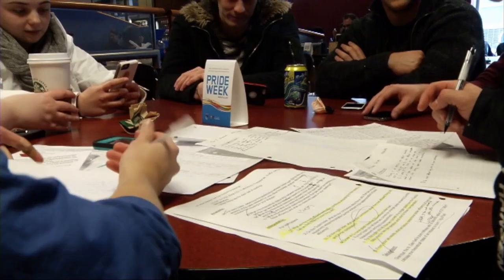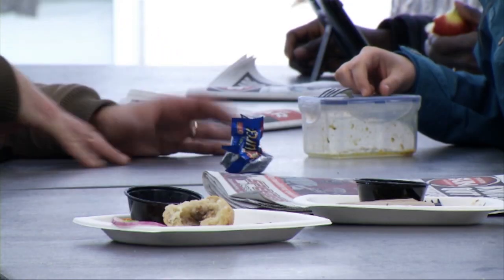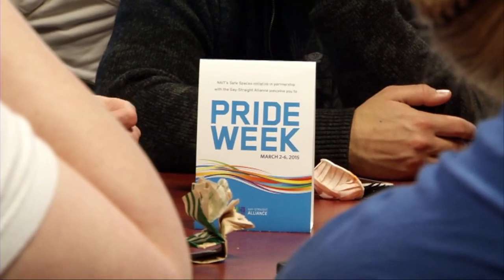NAIT is celebrating diversity of all kinds on campus by holding its first ever Pride Week, running from March 2nd to the 6th. All staff and students are welcome to participate. Andra Nikolayev tells us more: NAIT hopes that Pride Week will encourage all people to embrace those of all backgrounds and walks of life. It's just about being inclusive with all the students on campus and showing that we are a caring place, excited to include all students from all walks of life.